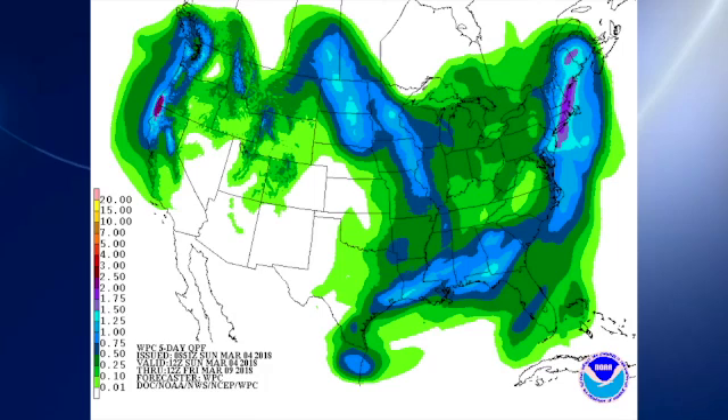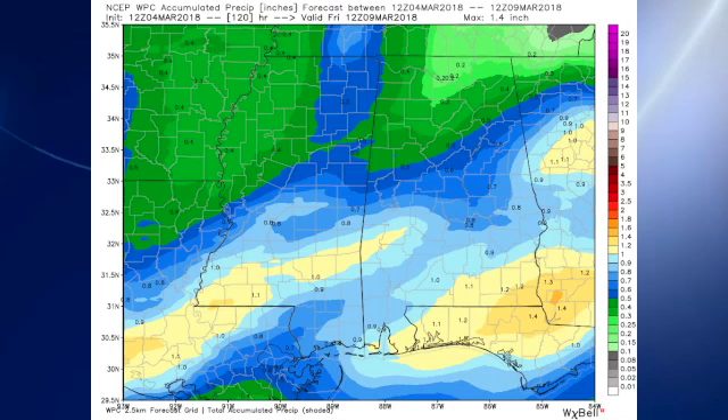QPF: we're looking at rainfall amounts that will vary much like we saw yesterday, from about a third of an inch over the Tennessee River Valley to around an inch, maybe an inch and a quarter over the southeastern sections. There's a little closer look — the rainfall values coming down just a little bit, not too terribly different than what we saw yesterday.